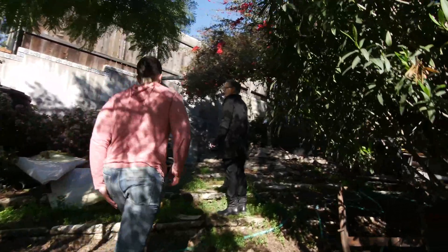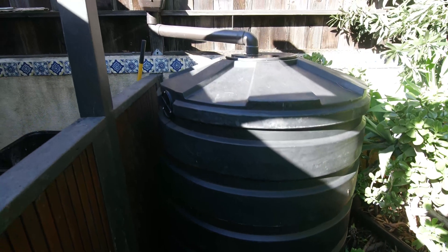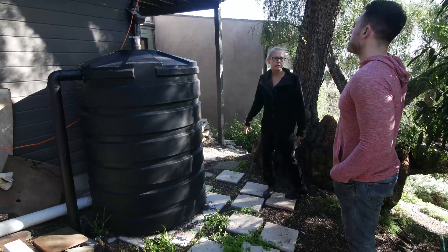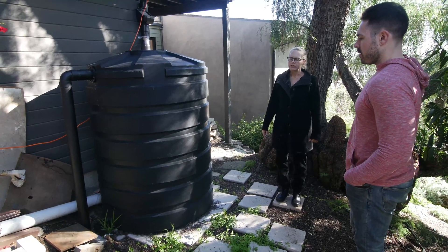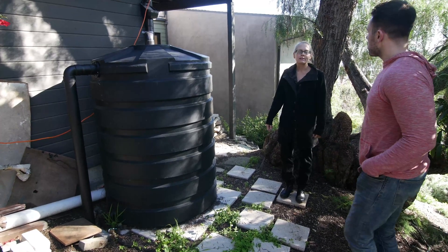We have three rain barrels on site — these are 450 gallons. This only captures half of the roof area; some of my drains are just going out into the garden, so only half are going into the barrels. It only captures about a one-inch storm, so I'm going to have to empty them out before the next storm.